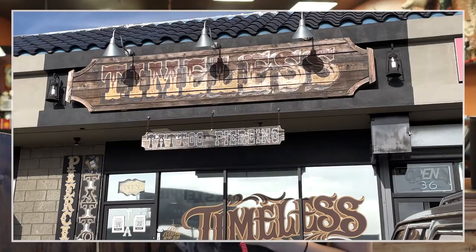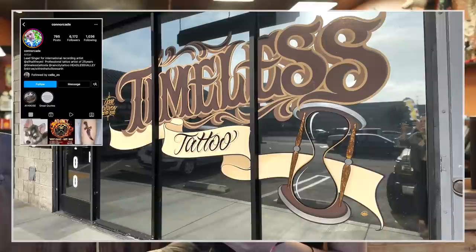Hey everyone and welcome to my channel. You might notice today that we are not in my bedroom. We are at Timeless Tattoo in Hollywood, California. This is where I work. Connor Cade, my boss, owns this studio and he has really, really nicely let me film in here today because today I wanted to bring you guys along with me as I get two microdermal piercings on my face.